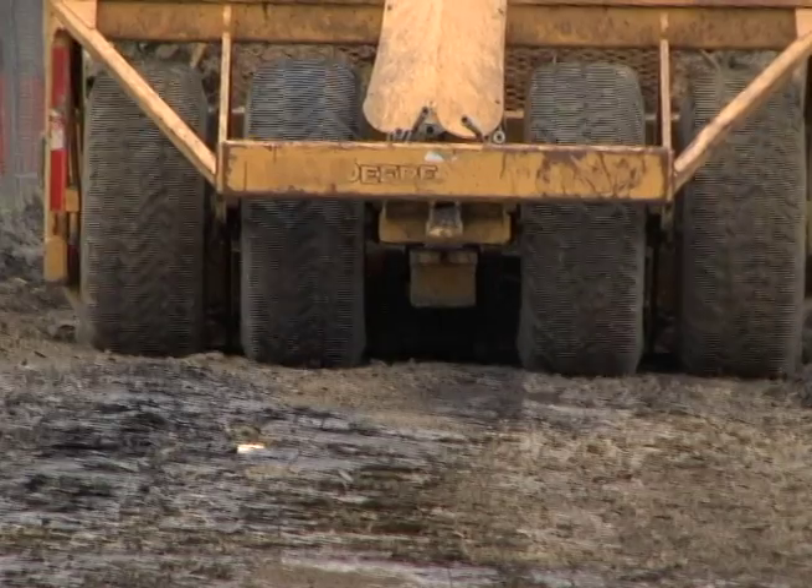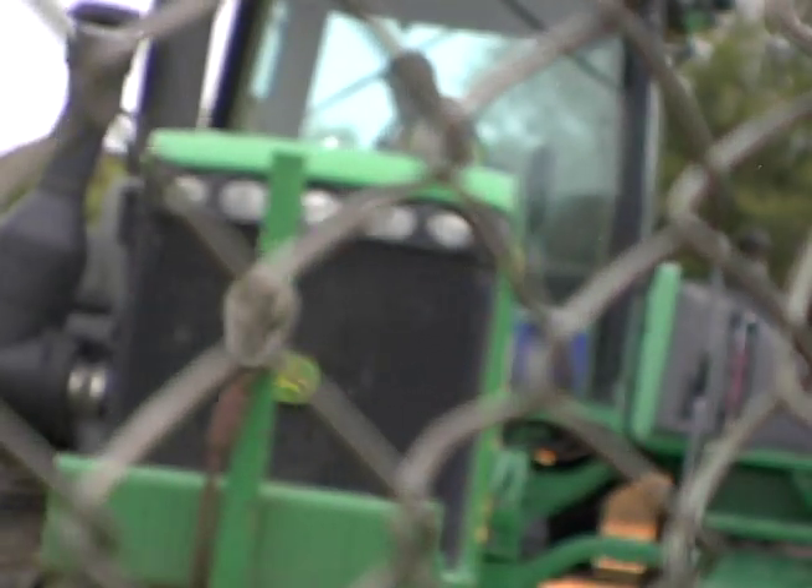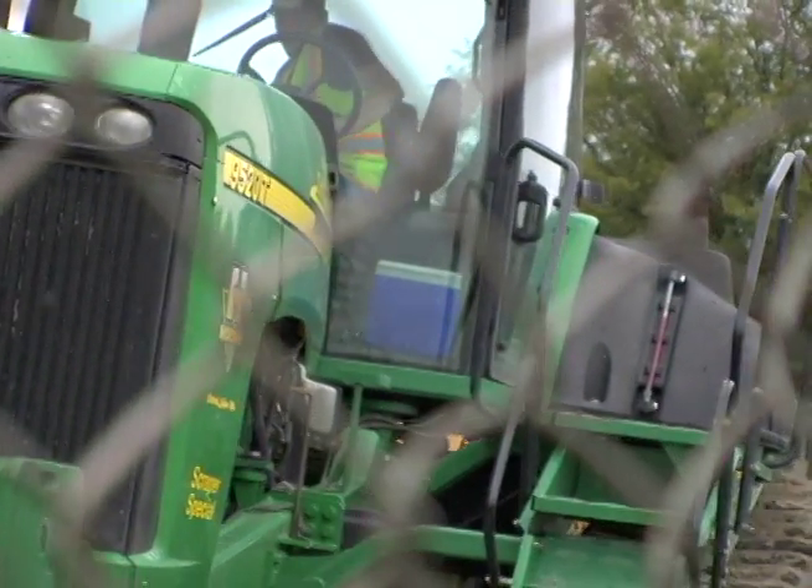The project is set to be done just in time for homecoming. For television production news, this is Adam Vogey, Brandon King, and Evan Balco.